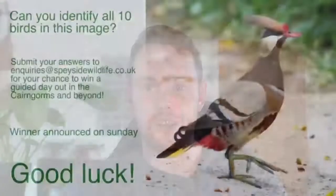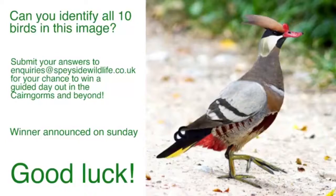Just to remind you of the quiz - this is a quiz where you can win a guided day out in the Cairngorms. There are 10 species in this rather interesting-looking bird. If you can identify all 10 and submit them to inquiries at spaceysidewildlife.co.uk, you'll be in for a chance of winning a guided day out. It's quite tricky, but give it a go because you might just get all 10 and be on a day out in the near future.